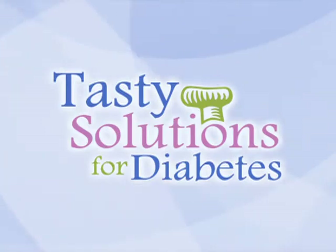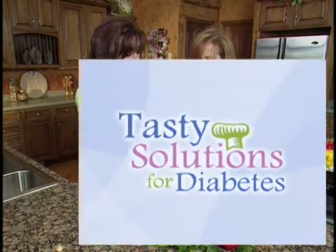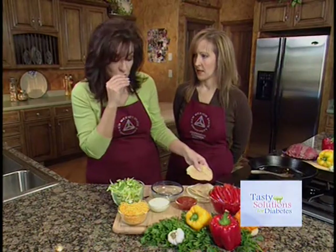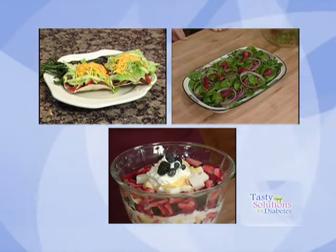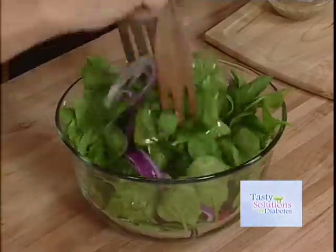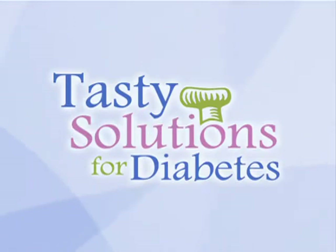Today on Tasty Solutions for Diabetes, host Kelly Koffein and Lola Kuniko prepare a complete dinner including an entrée, salad and dessert. We continue our visit with Skip and Maria, two people highly determined to manage their diabetes with the advice of experts from Harvard Medical School. Tasty recipes, important medical information and more today on Tasty Solutions for Diabetes.